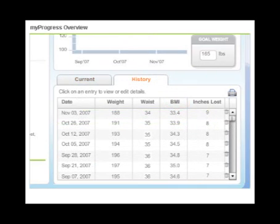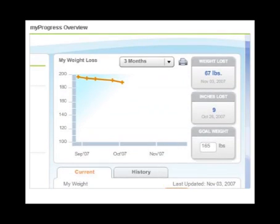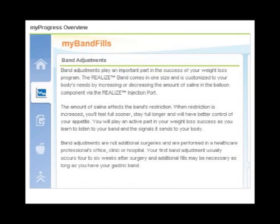Use My Stats to record weight and inches lost. Remember, it's important to enter your weight weekly. Information from My Stats can also be helpful in determining the best band fill level for you.